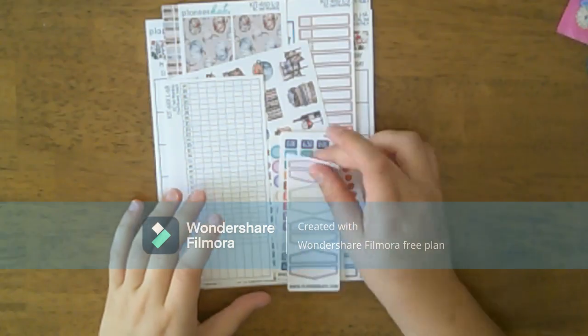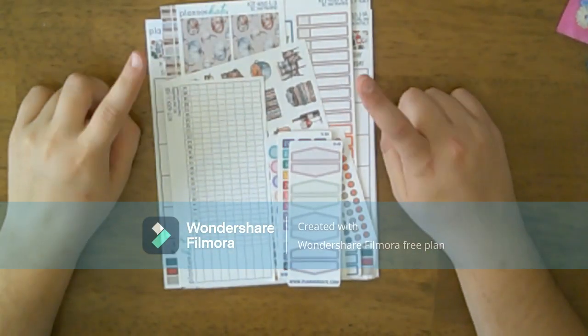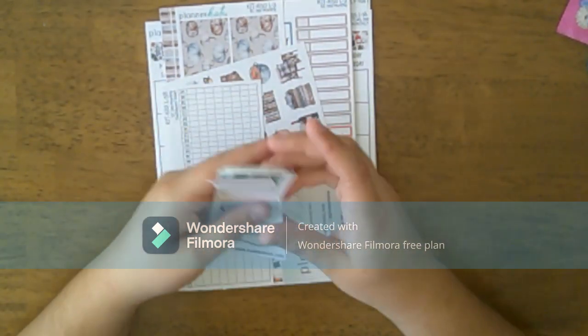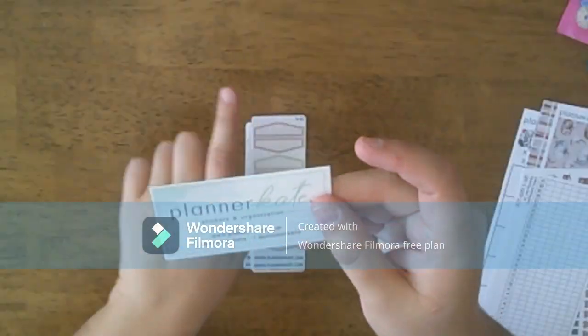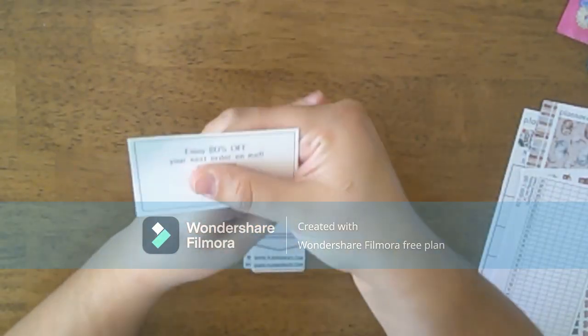Hey guys, so today we have a sticker order from Planner Kate and I can't wait to get into it. I'm gonna start out with the freebies here — you get a business card and then on the back you get a coupon code for 20% off.